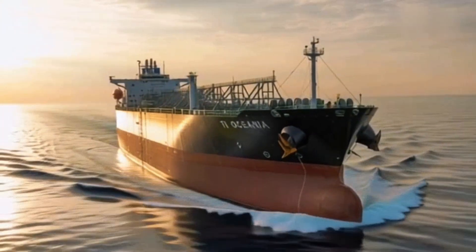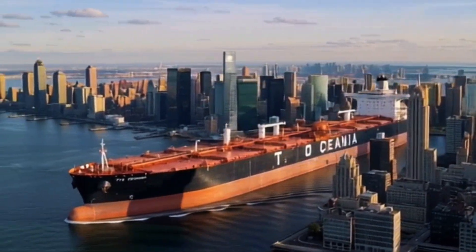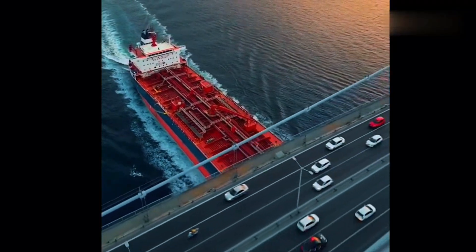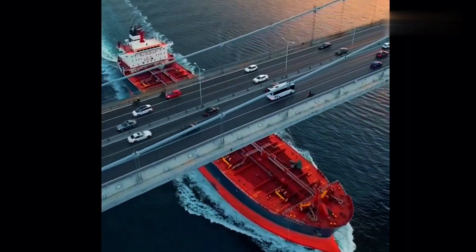Later renamed T.I. Oceania. At 380 meters long and 68 meters wide, she dwarfed most skyscrapers if turned upright. Fully loaded, she could carry 441,193 tons of crude oil — enough to power an entire nation for weeks.